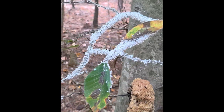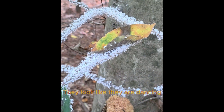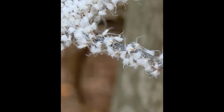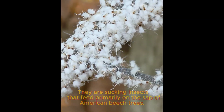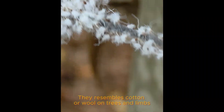Beech blight aphid. They look like they are dancing. They are sucking insects that feed primarily on the sap of American beech trees. They resemble cotton or wool on trees and limbs.